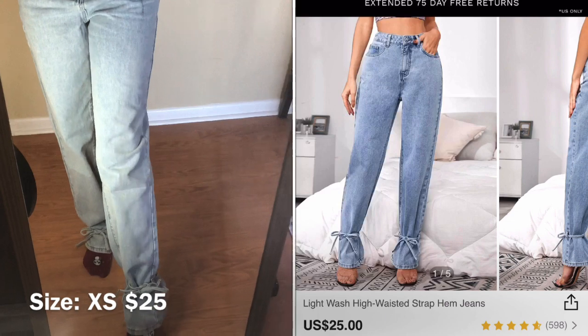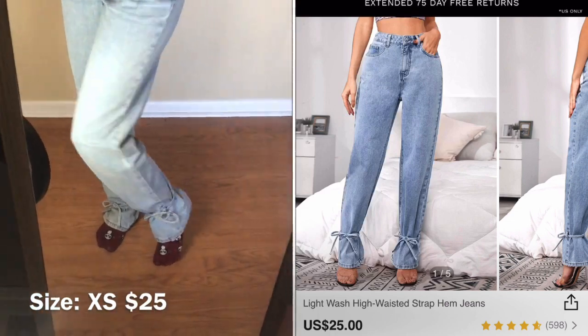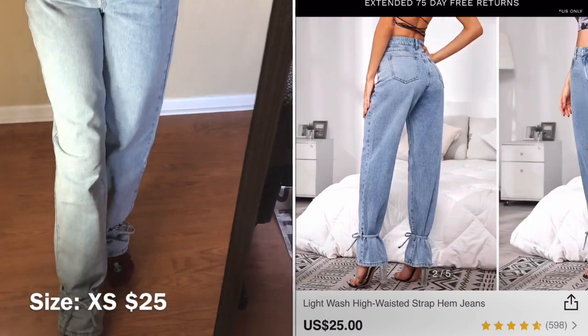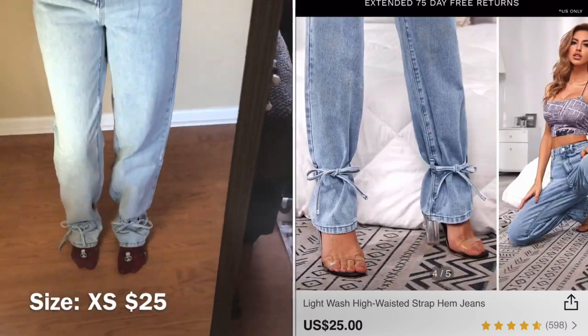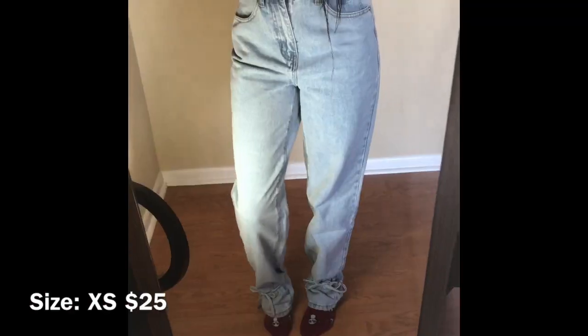These jeans fit so good — OMG, I'm truly amazed! I love the color of them, I love the little detail at the bottom. They'll look bomb with some heels on because of that little detail. I love the wash — it's giving me vintage vibes. I'm giving these a 10 out of 10!